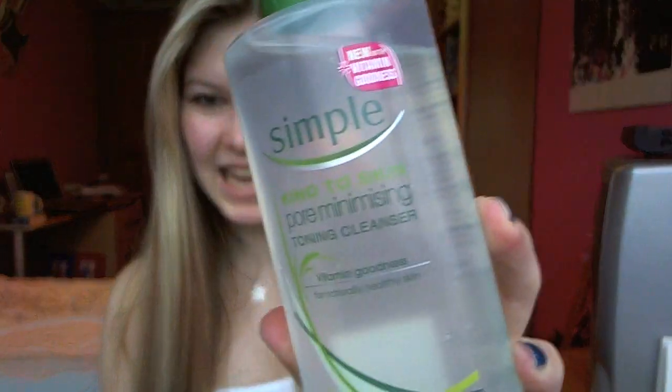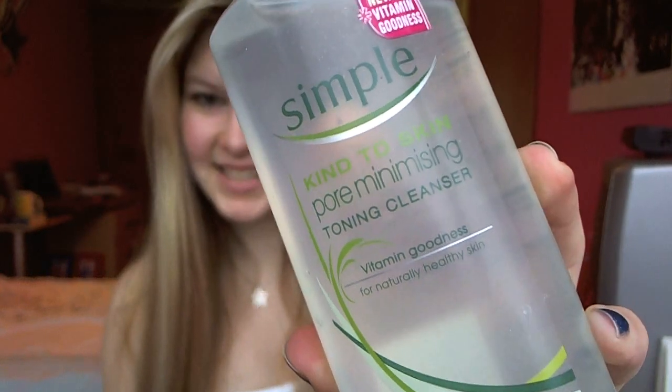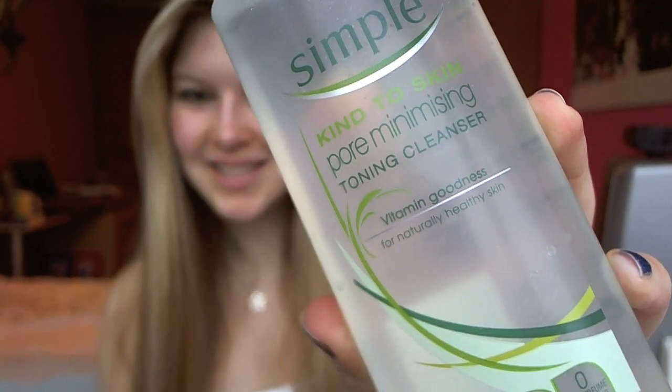I mentioned the cleanse, tone and moisturise routine before — this is absolutely fantastic as the second step: it's the Kind to Skin Pore Minimising Toning Cleanser. When you wipe this across your face it feels cool and refreshing, and it also contains ingredients like witch hazel which help to tone and tighten your pores.